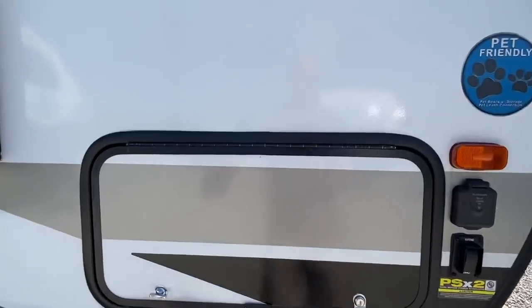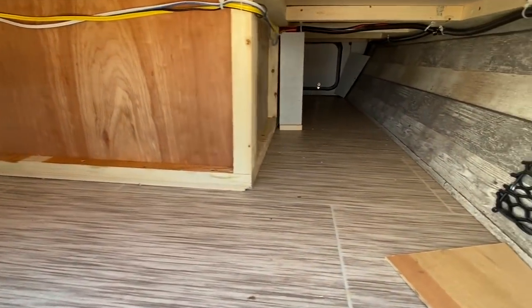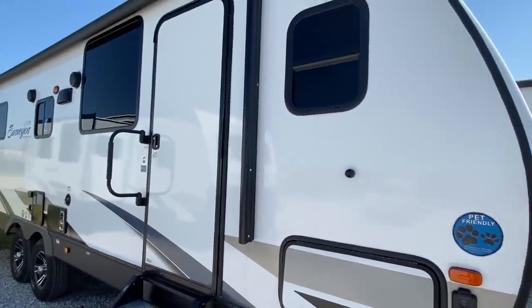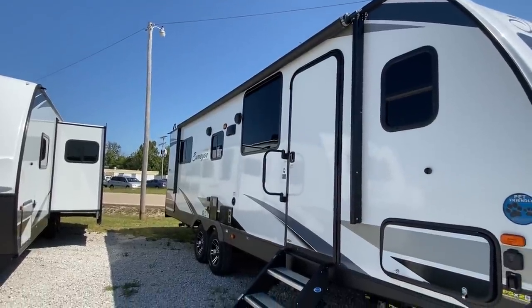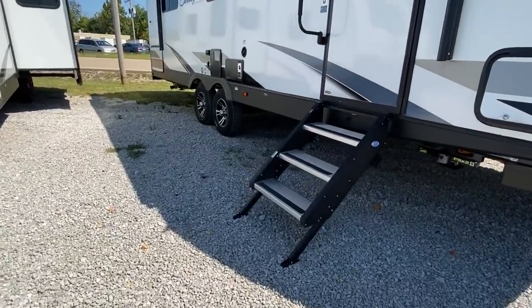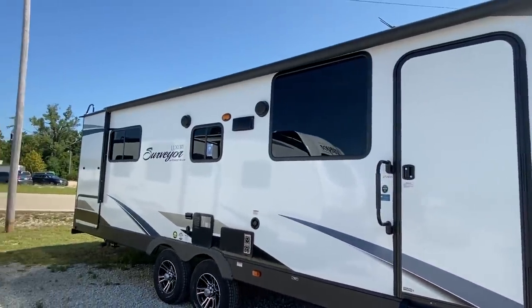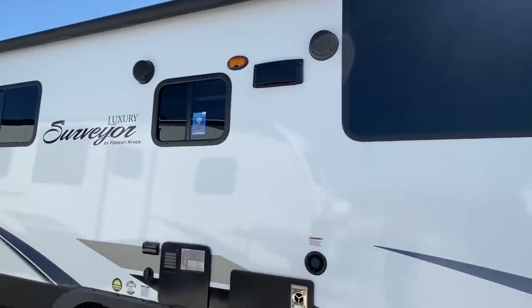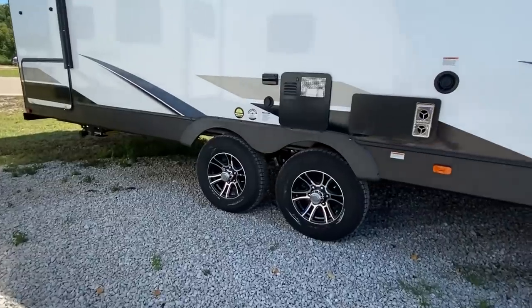Let's check this beauty out. There's a huge basement area that goes all the way across to the other side. Notice your electric awning there — it pretty much covers the whole front side and brings in a lot of shade. You've got your Morryde steps here, which seem to be everyone's favorite. And you've got outdoor speakers and upgraded premium wheels.